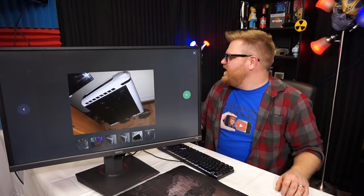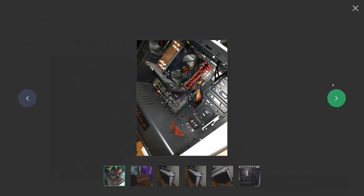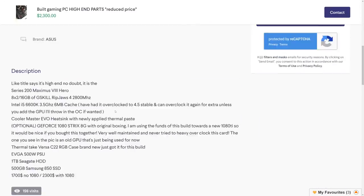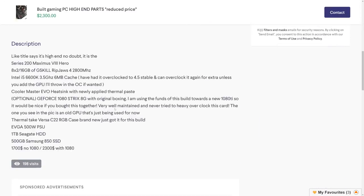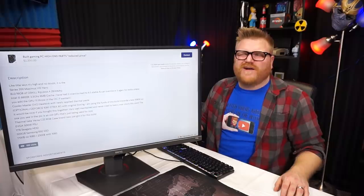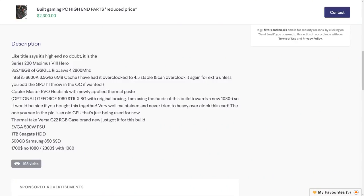Oh, it changes colors — I like that case, it's kind of rad even though it looks pretty cheap. So how much? $323. It's got 8x2 16GB of G.Skill Ripjaws 2800 MHz memory. Do they even sell 2800 MHz memory? The i5-6600K overclocked to 4.5 GHz stable — 'I can overclock it again unless it's the GPU, I'll throw in an extra OC if you want.'